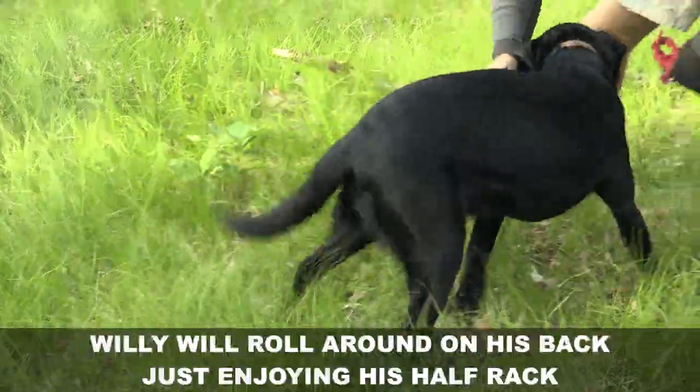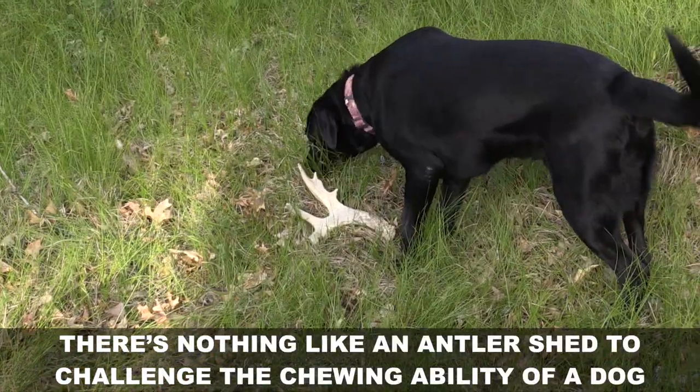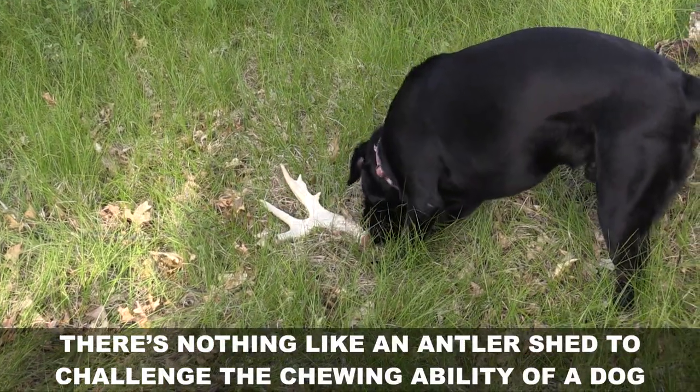When he gets home, Willie will roll around on his back just enjoying his half rack. There's nothing like an antler shed to challenge the chewing ability of a dog.